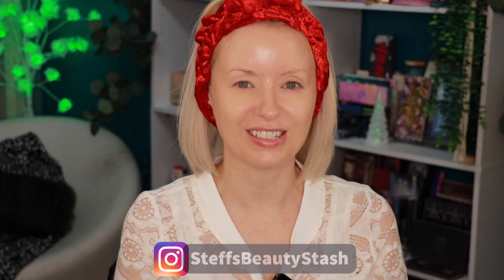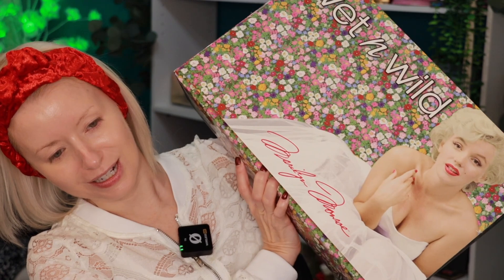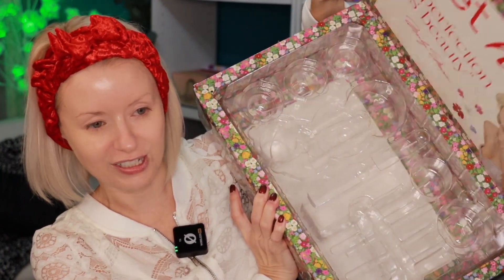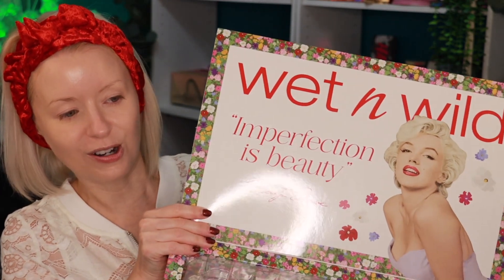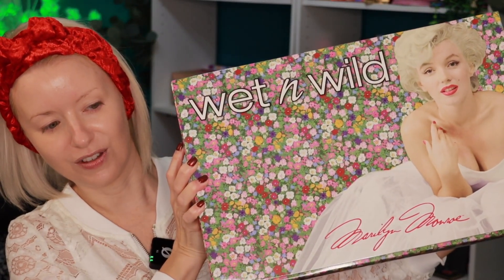Hey guys, welcome to today's video and welcome into my beauty stash. Look at this mega PR box I just received from Wet n Wild over the weekend. This is their new Marilyn Monroe collection. I've already taken everything out, but I just wanted to show you this top part — 'Imperfection is Beauty' — and then of course you have the gorgeous Marilyn Monroe there. I love this box and the floral background.